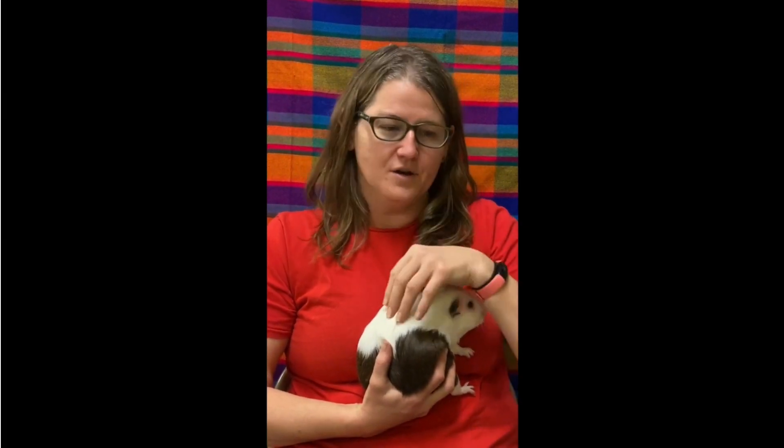They also need a place to hide, like a pigloo, or you can make drapes of cloth in the corners for them to hide under. You can even train some of them to be litter trained. Like rabbits, they tend to go to the bathroom while they're eating hay, so I put hay in a metal pan and they mostly learn to go to the bathroom there. It helps keep the bedding — whether you use fleece bedding, towels, paper, or wood chips — clean longer.